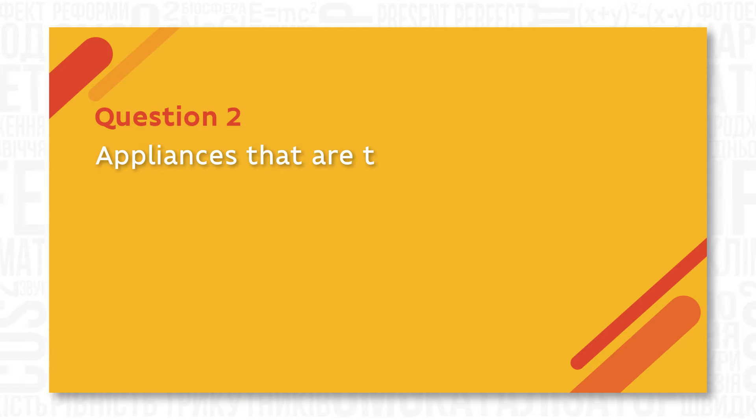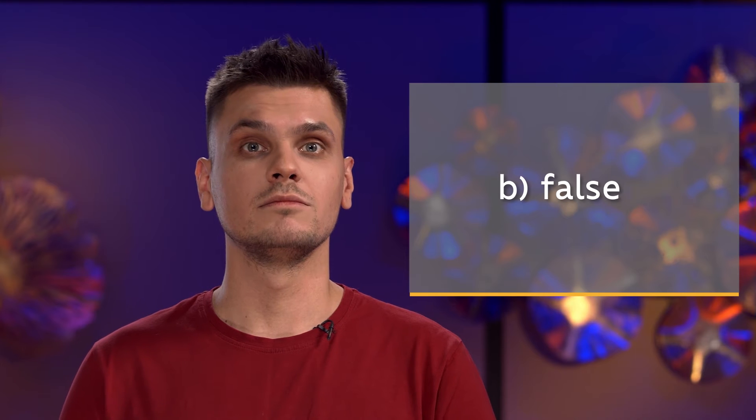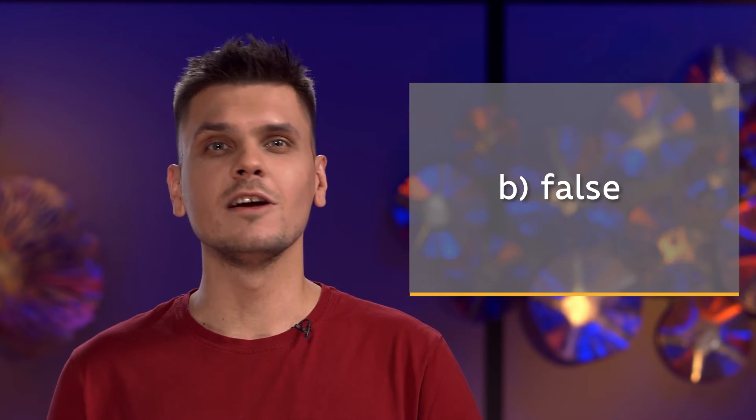Appliances that are turned off don't use any electricity — False. Did you know that TVs, clocks and other appliances which are turned off continue to use energy? So next time you leave your house, make sure you unplug all the appliances.